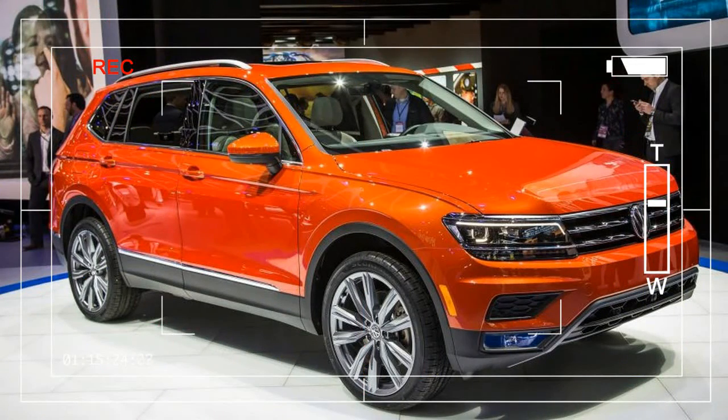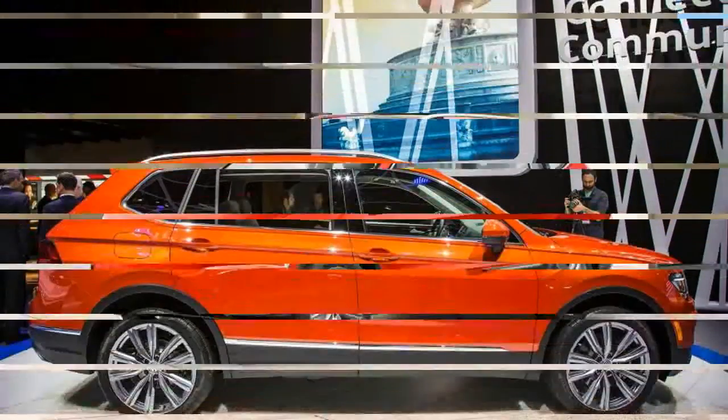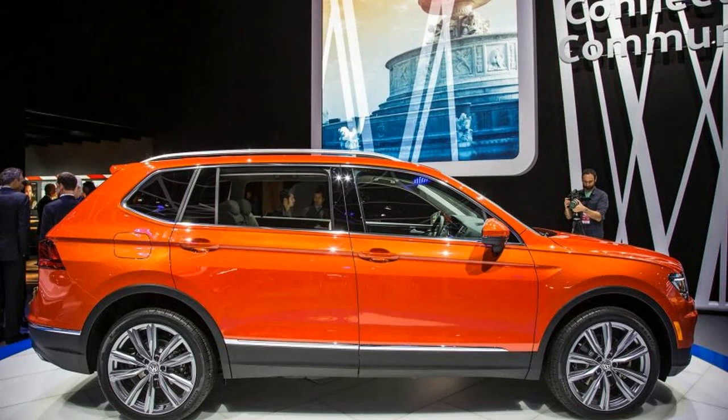Volkswagen's aptitude when it comes to selling SUVs in the United States has been, how do we say this, less than keen. It arrived late to the game, and its first self-developed SUV was overly ambitious, expensive, and cursed with an inelegant name: Touareg.